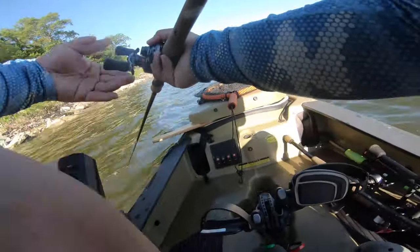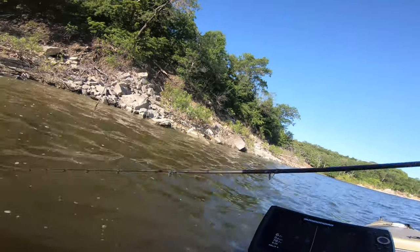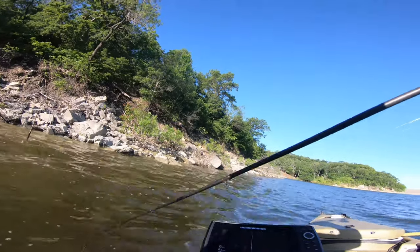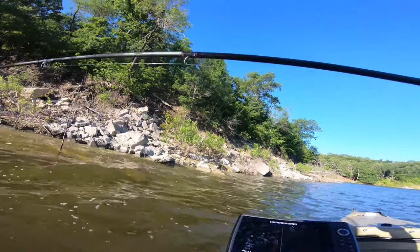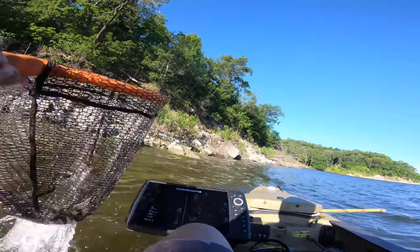Straight black works well — it's my preferred color and one of the only colors I throw on the ned rig. The way I fish it: bomb it out there on a long cast, hop it twice, if they haven't got it hop two more times, then bring it in and throw it back out. On the retrieve I don't even slow down — I just burn it back in and flip it out again. I've been able to go behind a lot of people and catch fish with that setup.